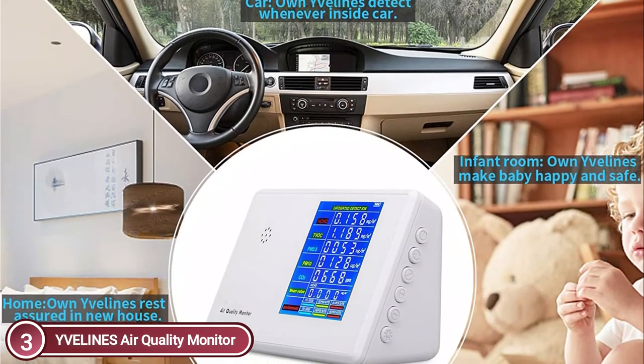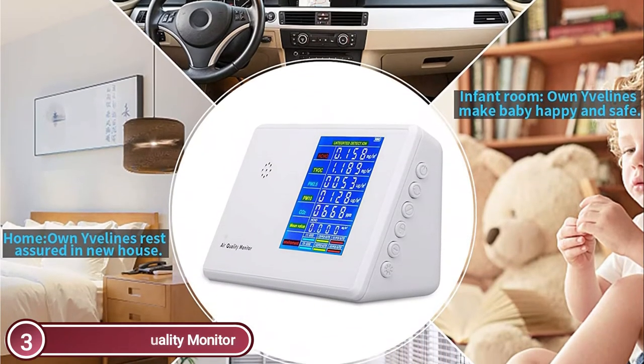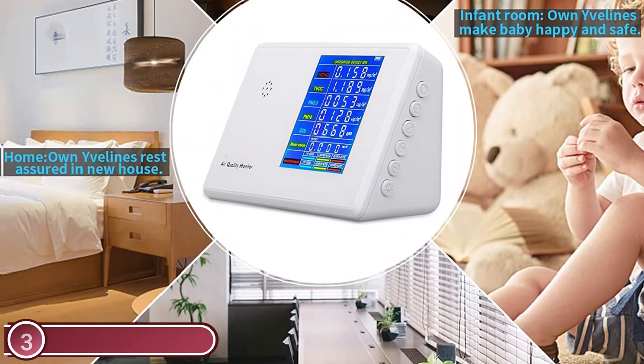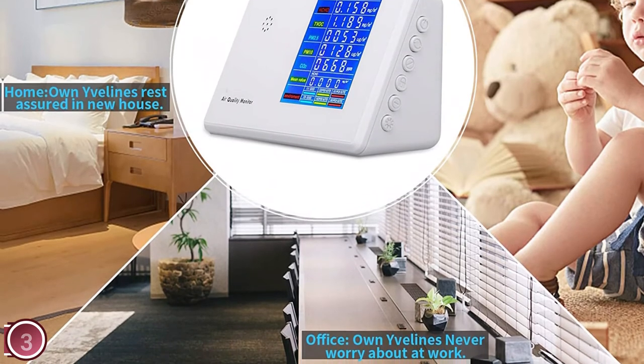It's simple to carry the smart air quality monitor, which allows you to detect gas pollution in the kitchen, home, bedroom, office, school, car, hotels, or when camping — particularly in areas with babies, children, or pregnant women.